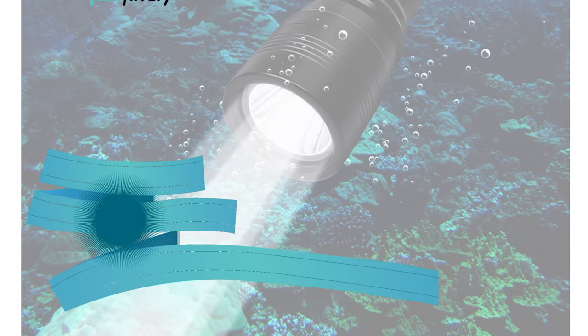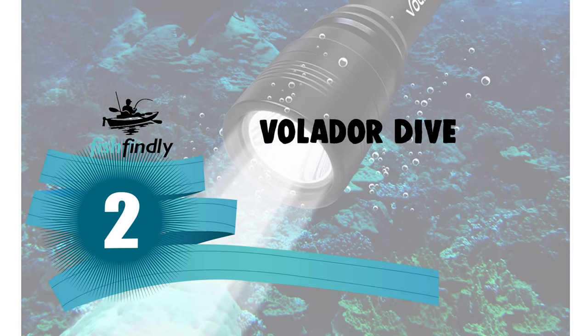Before we get to the best of the bunch, let's look at the runner-up for today's video. Number 2: Volader Dive Light.